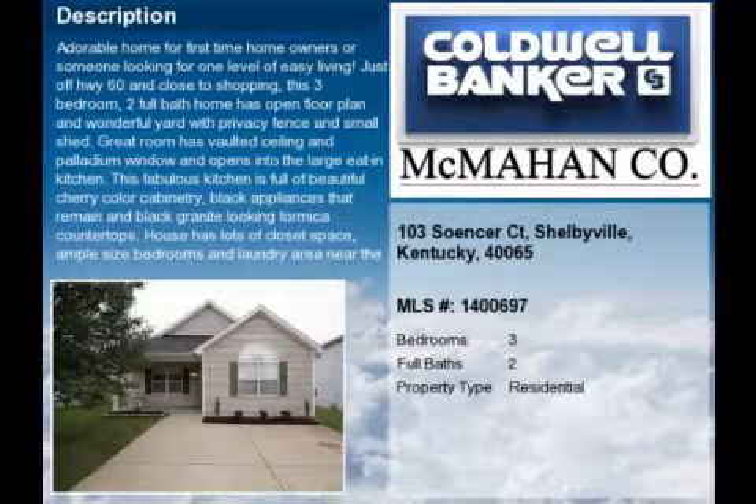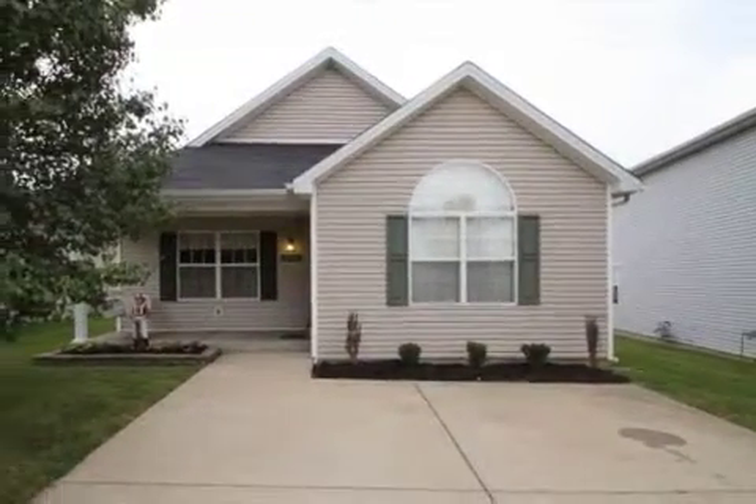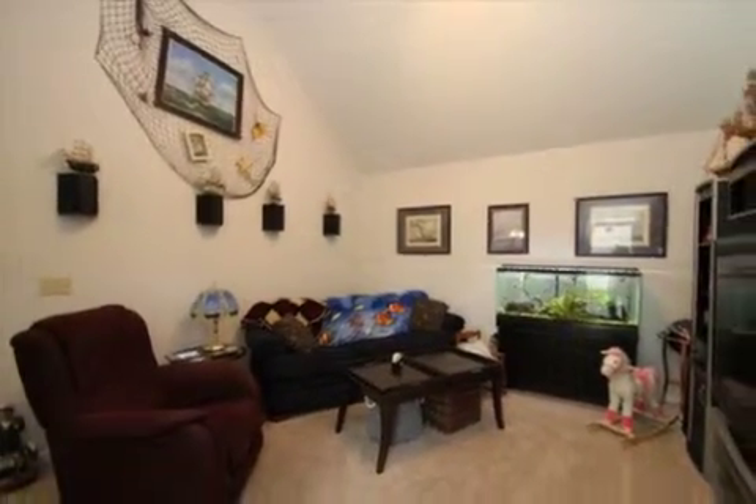This property is a three-bedroom, two full baths, ranch. This property is listed for $112,000. Interior features of this property include a first-floor master and natural gas heat.